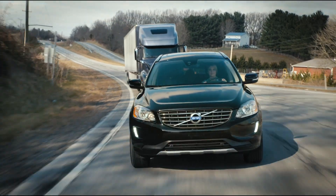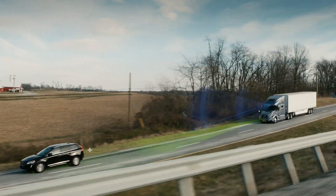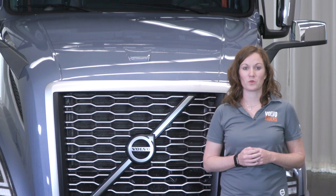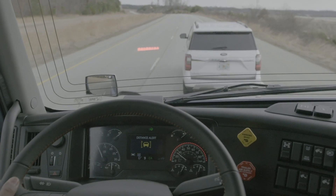A following distance alert warns the driver when the distance to the vehicle ahead is of concern. An impact alert warns the driver to immediately apply the brakes and includes a heads-up warning reflected in the windshield.